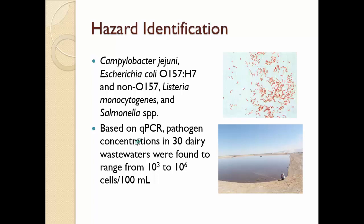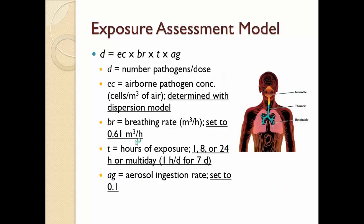For the exposure assessment model, D is the number of pathogens per dose, and EC is the airborne pathogen concentration, determined using the US EPA dispersion model AirMod. The breathing rate was set to 0.61 cubic meters of air per hour, based on adult breathing rate for adults greater than 21 years of age. Time of exposure T was set to one hour, eight, or 24 hours of continuous exposure, or a multi-day event of one hour per day for seven days. An ingestion rate of 0.1 was also used, meaning 10% of the bacteria inhaled and caught in the nasal mucosa were ingested.